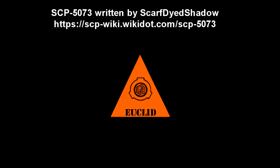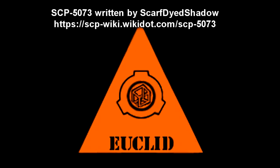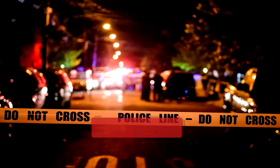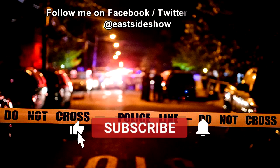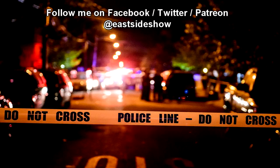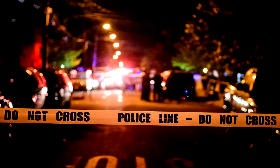SCP-5073. Item Number: SCP-5073. Object Class: Euclid. Special Containment Procedures: Foundation analytic assets are to monitor for reports of individuals deceased as a result of internal or spontaneous explosions. These are to be investigated for potential association with SCP-5073 and given appropriate cover stories if confirmed as anomalous.